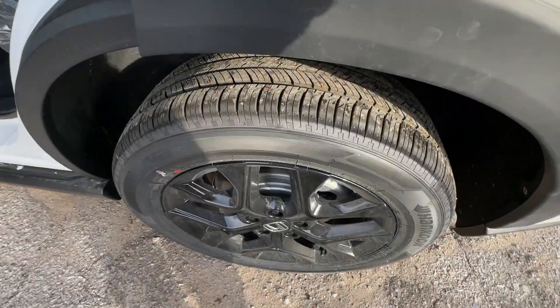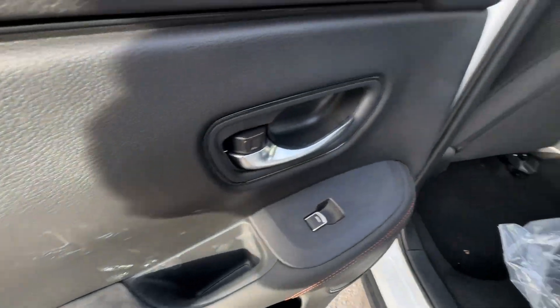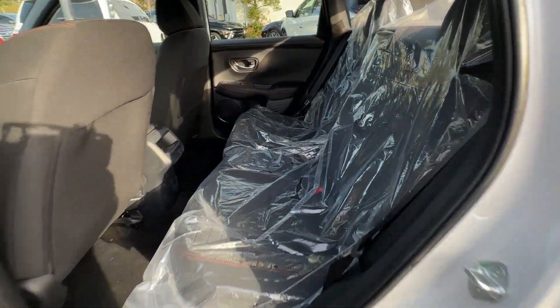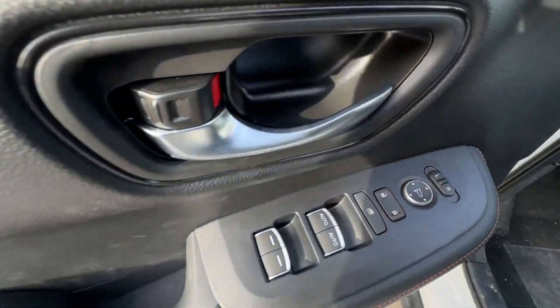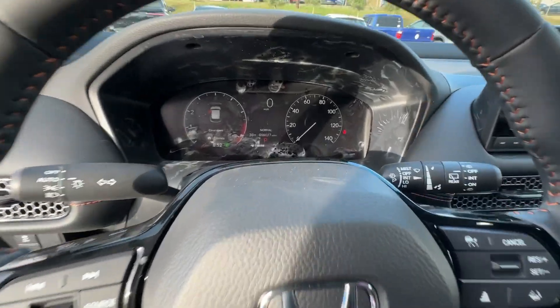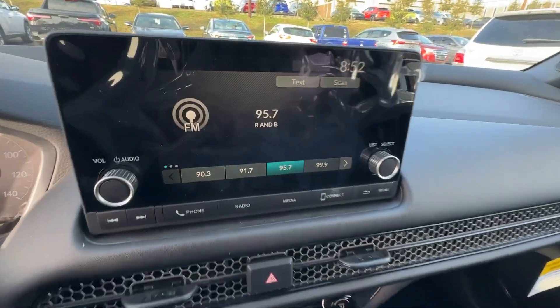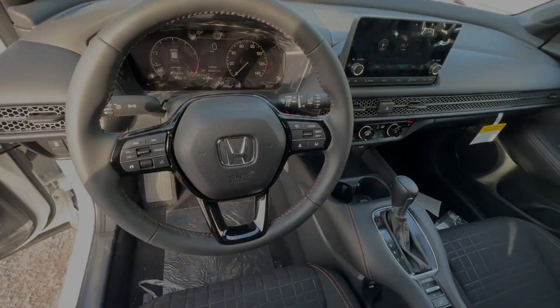These are just some of the great options this vehicle comes with: Apple CarPlay and/or Android Auto, keyless entry, adaptive cruise control, heated mirrors, backup camera, alarm, heated front seats, aluminum wheels, steering wheel audio controls, and electronic stability control. There's so much to love about this practical, agile Honda HR-V.